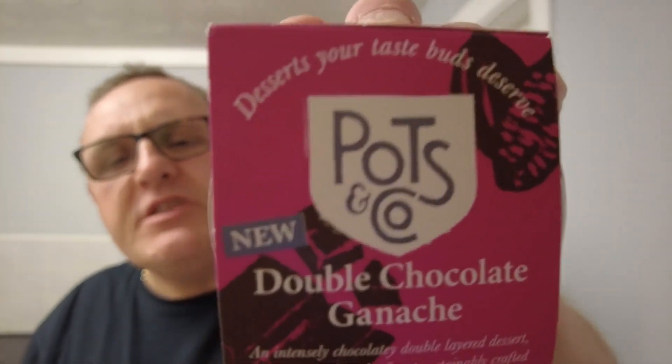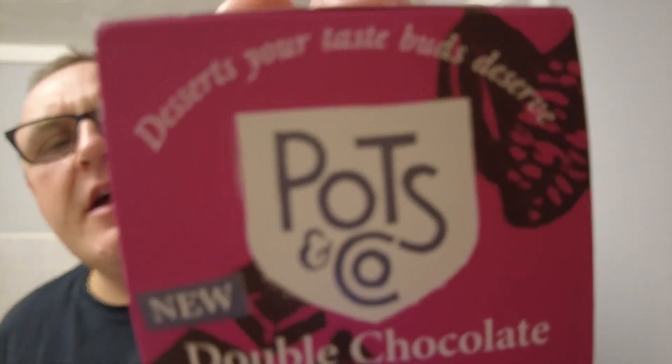Today we have got this from Sainsbury's, but it's not Sainsbury's own product. This is Pots & Co. Never heard of them before. And I saw these on social media, then I saw them in Sainsbury's. And there were three different flavours that should be on the screen now.